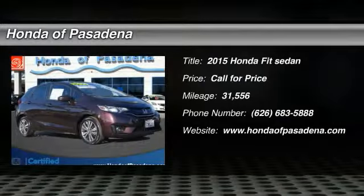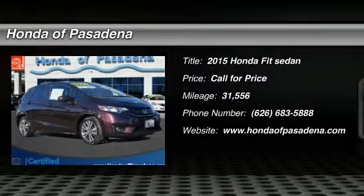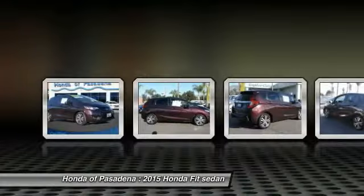You are going to love the 2015 FIT. The FIT was engineered to be useful, efficient, and reliable. But its most important attribute is its innate charm and coolness.